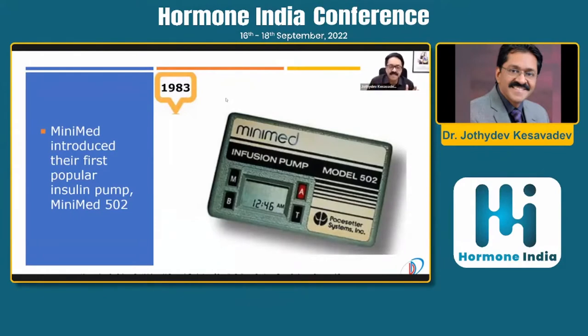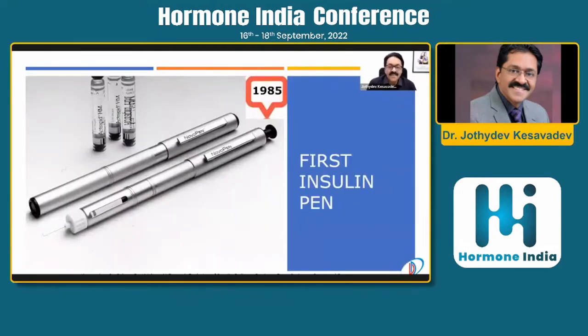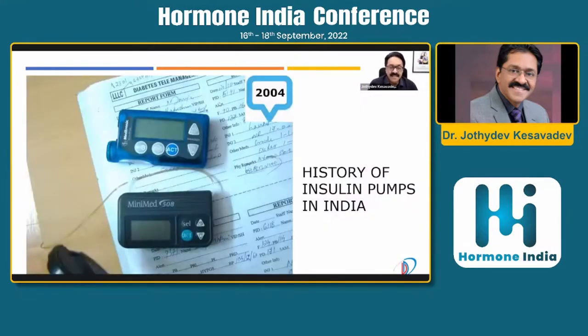The Minimed was part of the DCCT clinical trial and became very popular, with intensive diabetes management resulting in substantial reduction in complications. Interestingly, insulin pens were launched after the official launch of insulin pumps — the NovoPen was the first. For India, insulin pumps were officially launched only in 2004, initially as refurbished devices.